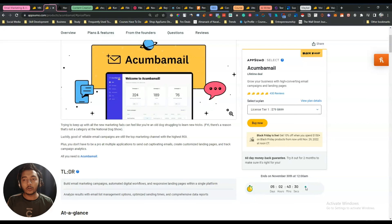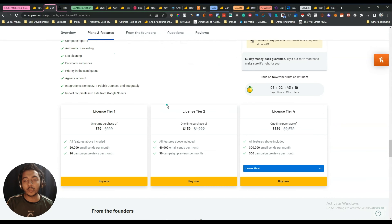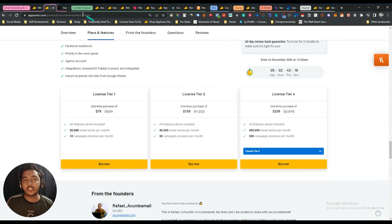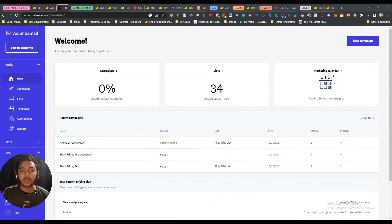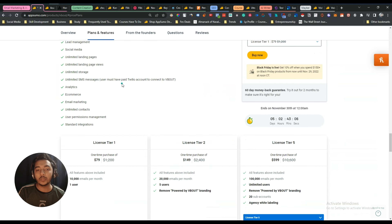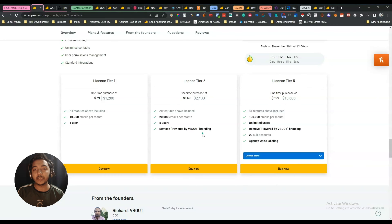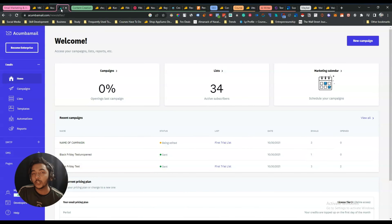The first deal I want to show you is Econom, an email marketing solution. As you can see, this is my account and I have already gotten their highest tier lifetime deal. I also planned to get Pivot, but I'm still not sure whether I will get it or not. These are my email marketing and automation tools for this Black Friday.